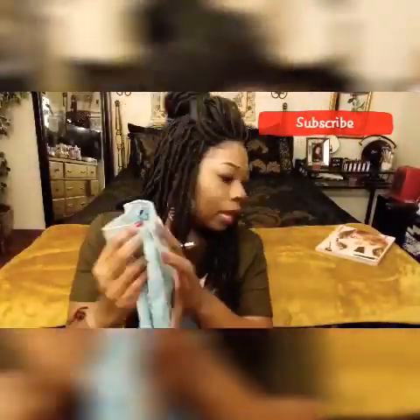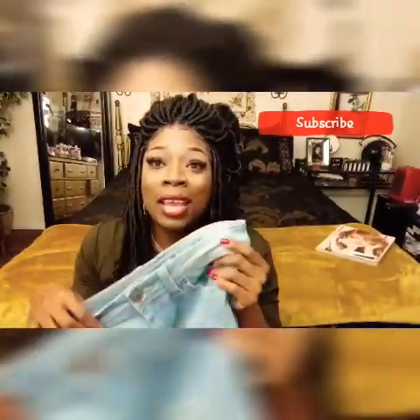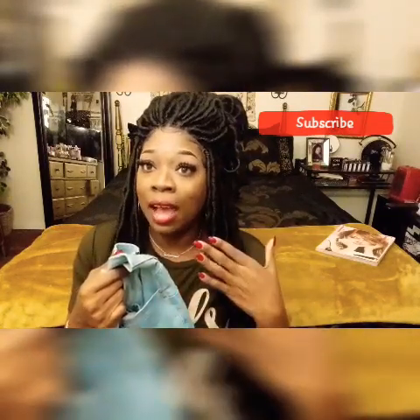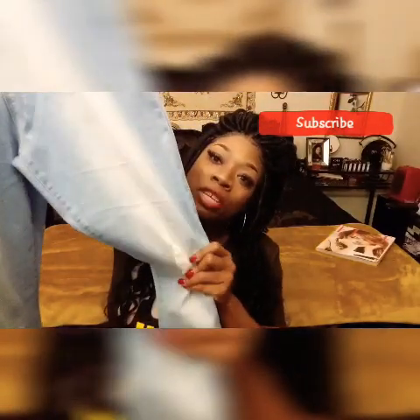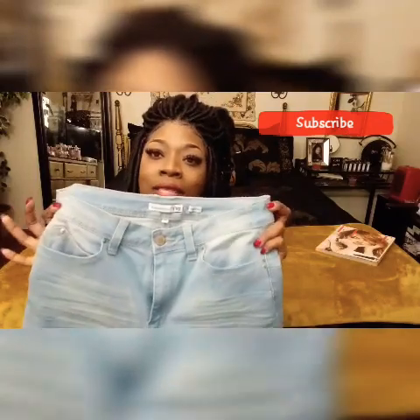My first item is these high-rise jeans, and they happen to be the bell-bottom style. I've been eyeing this type of jeans on Fashion Nova, but they were a little expensive. So when I was in It's Fashion and saw them for the price I saw them for, I could not leave them in the store. They have a little bit of distressing in the knees — on both knees — they have a fade coming down, and they are a light wash blue. I got these in a size 13, and they also come with the butt lift already in them, so they will lift your rear end, sis.